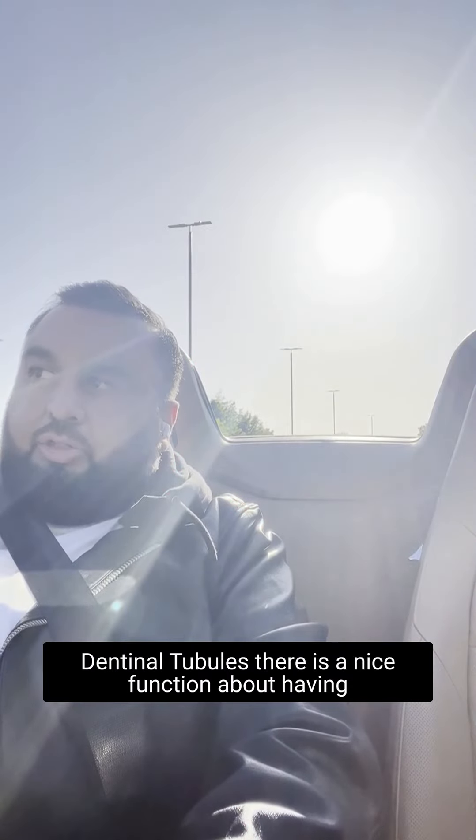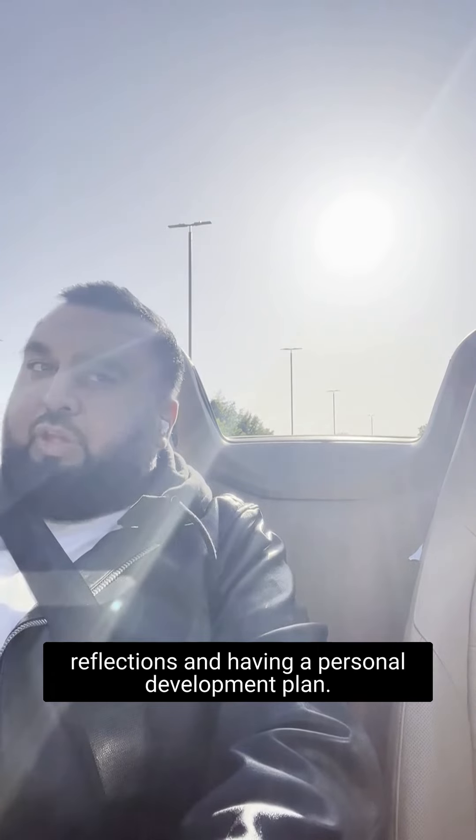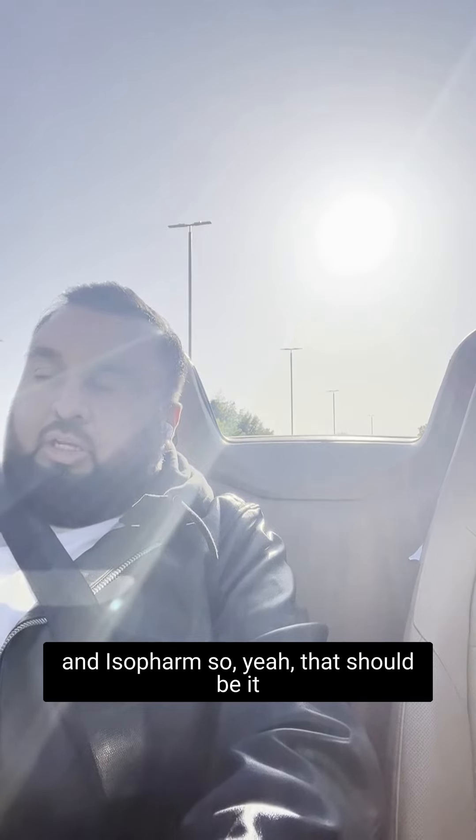One last thing I forgot — on Dental Tubules there's a nice function for leaving reflections and having a personal development plan. A lot of people still don't know about it, but they've got a very nice function on there for your personal development plan. So I highly, highly recommend Dental Tubules and Isopharm.